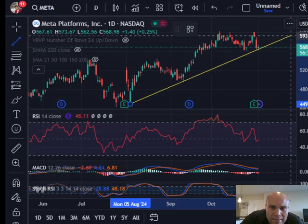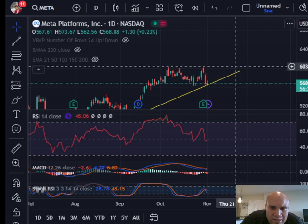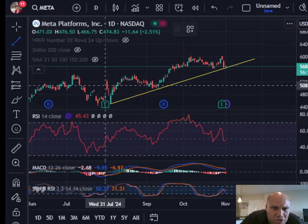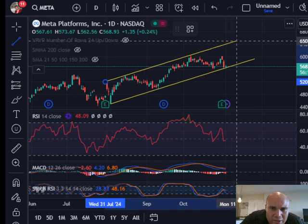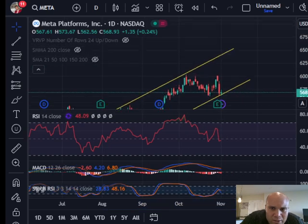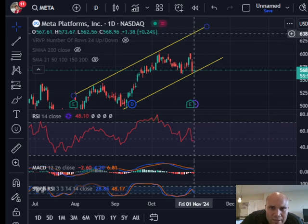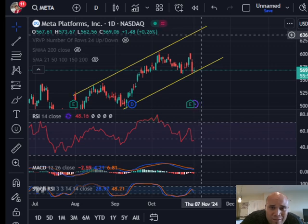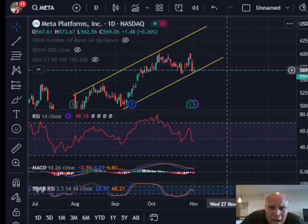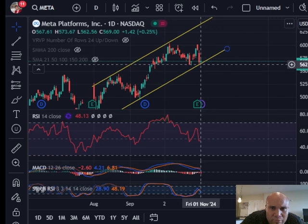It looks like Facebook/Meta is creating higher lows, so the trend is still intact, though it is flirting with the downside of the trend. As long as Facebook maintains that trend of making higher lows, I'm expecting it to continue making higher lows and higher highs. You can also call this a rising channel — the highs can be connected and Meta is staying within this rising channel. When Facebook does make higher highs, it might bounce at the top of the channel line and we could see Facebook at like $630.